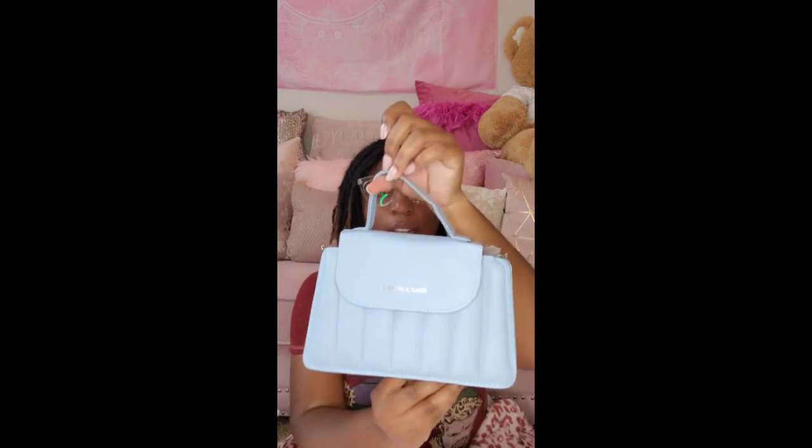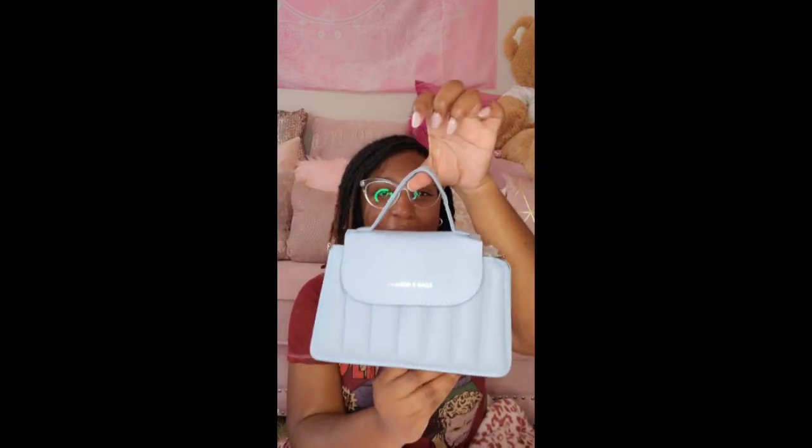This is a baby blue one. I tried to get different styles and different colors — I didn't want to just get the same style in the same color. So this is a powder blue in a different bag style. This one says 'Fashion and Bags' so it's in English. I really like the color. It has these three things at the bottom so it kind of stretches out to be bigger — maybe the green one is like that too.